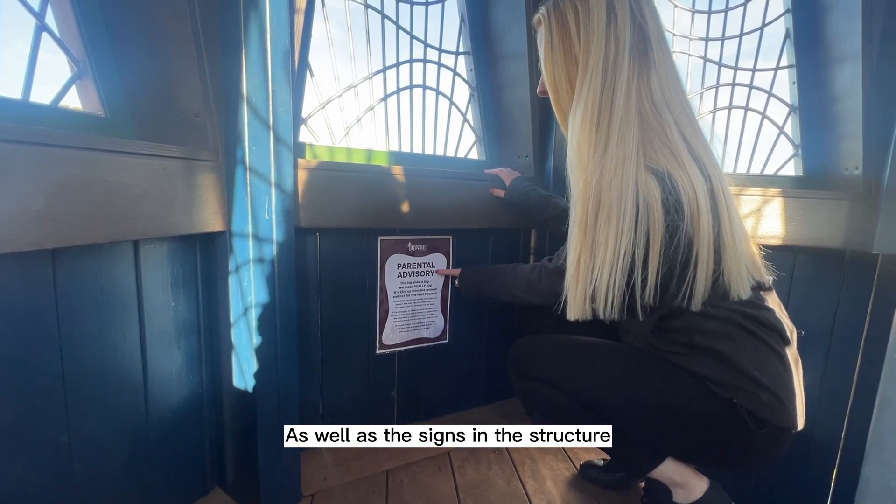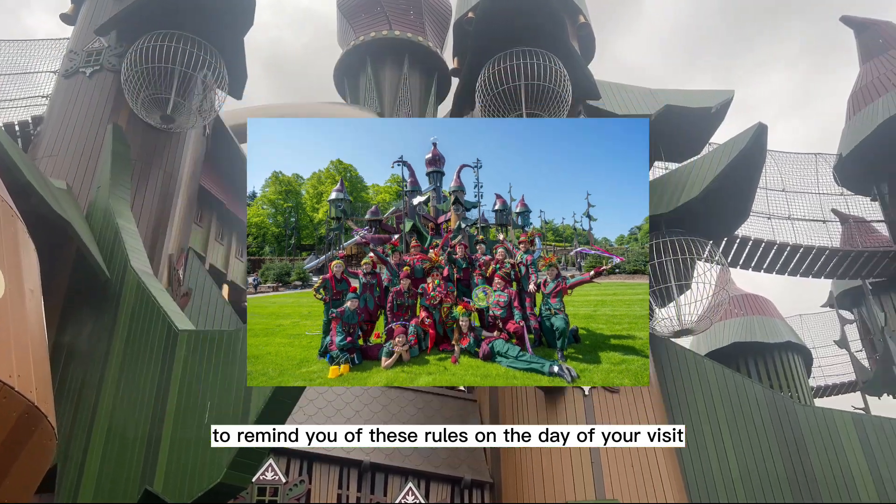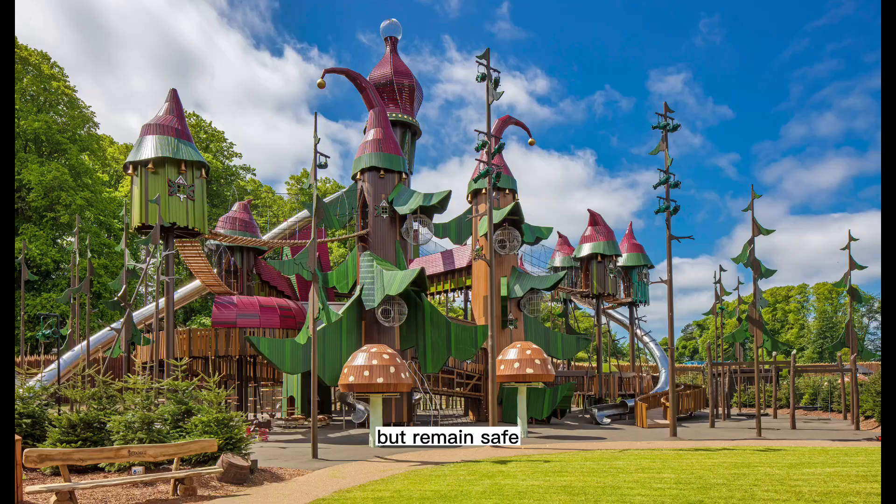As well as the signs in the structure, there will also be a secret keeper at the top of Lord Elfwind's Leap to remind you of these rules on the day of your visit. This ensures that you have maximum fun, but remain safe.